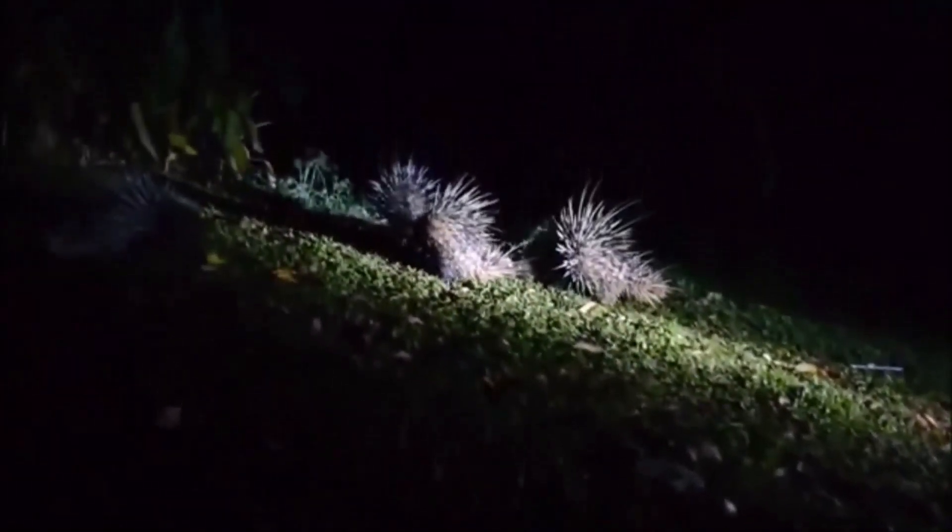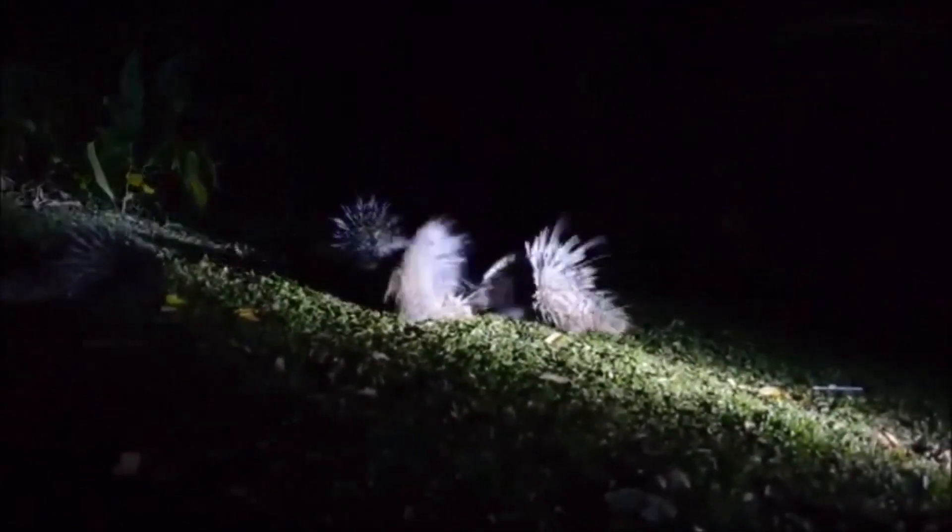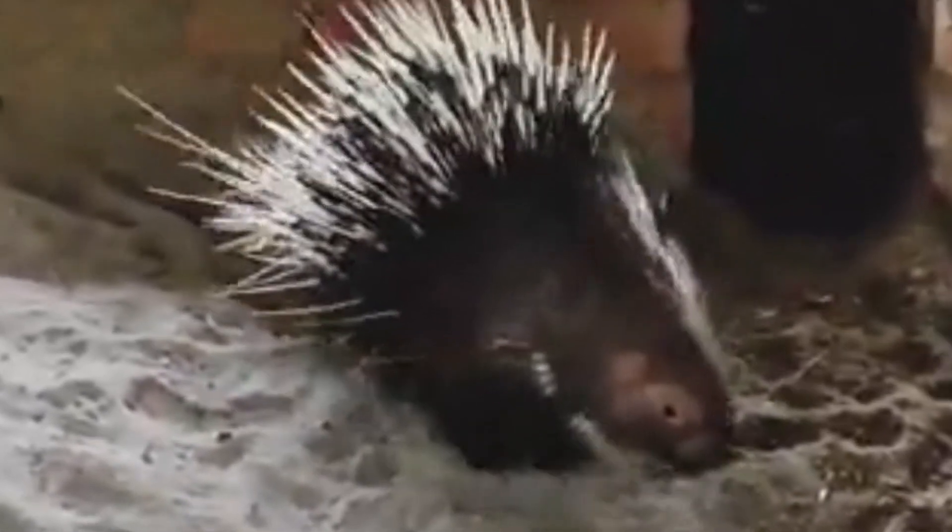The conservation status of the Malayan porcupine is currently classified as least concern by the International Union for Conservation of Nature (IUCN). However, they may face localized threats due to habitat loss, hunting for meat, or capture for the exotic pet trade.